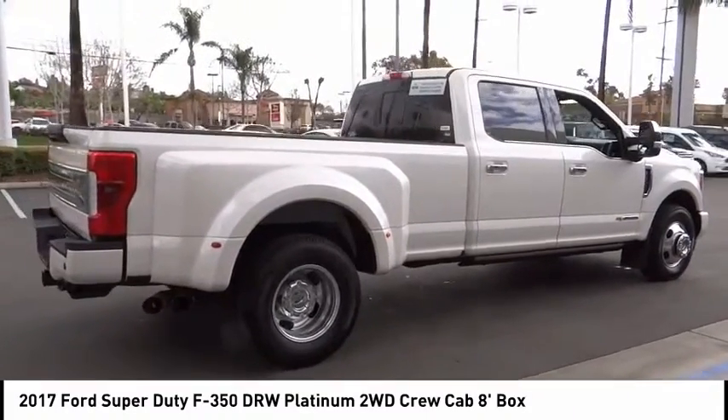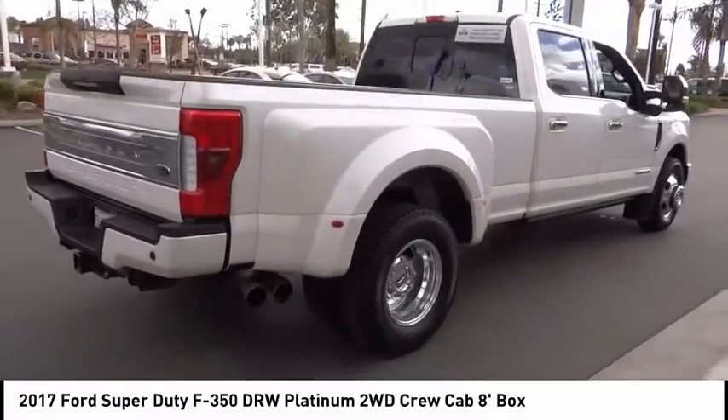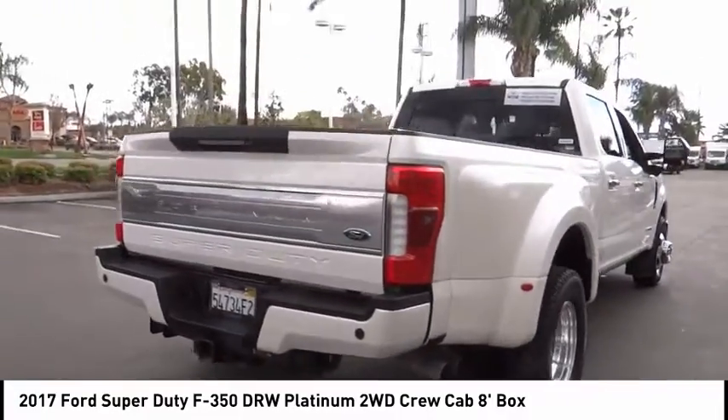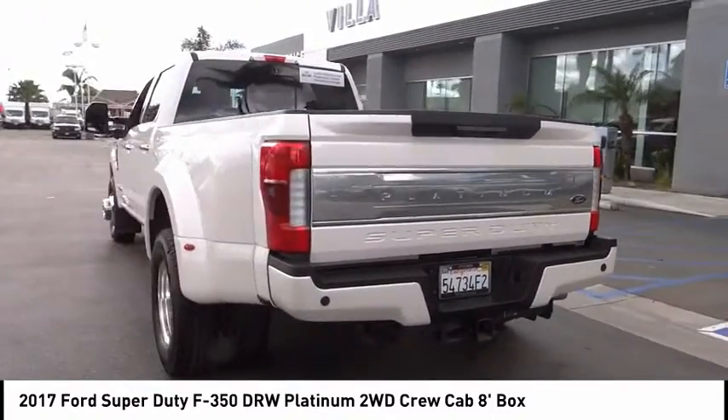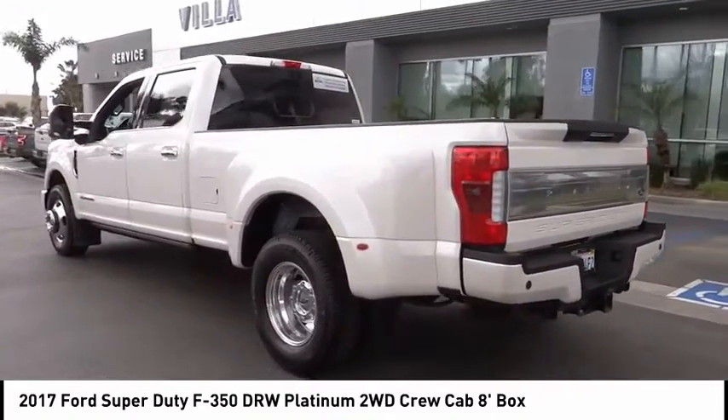This vehicle has less than 45,000 miles. Here are some of this vehicle's great options: brake assist, traction control, remote keyless entry, rear step bumper, fog lights, rain-sensing wipers.